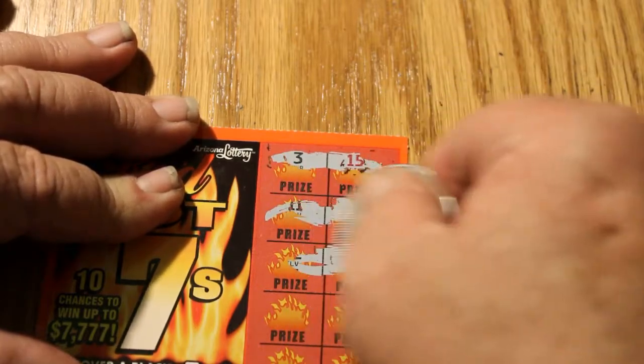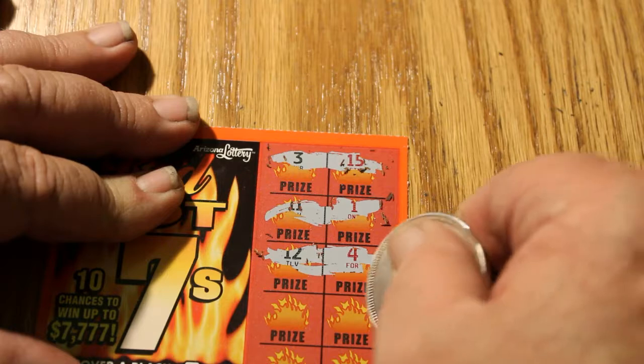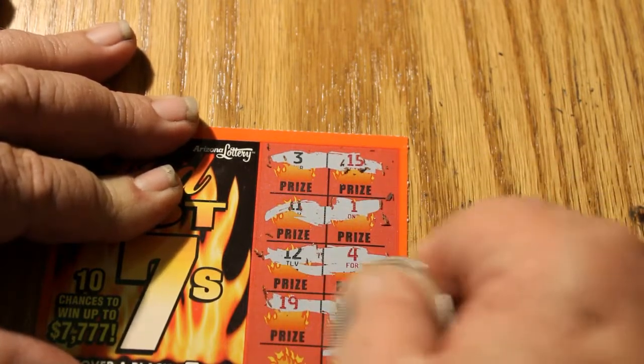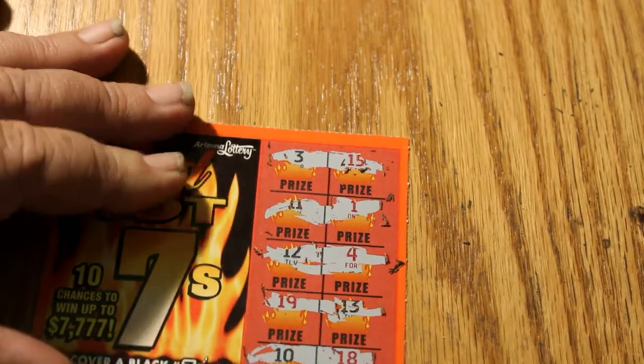I don't see a 7 yet. We're not even going to call out the numbers, because the numbers aren't important this time. The only thing that's important is a 7. So ticket 140 is a dud.